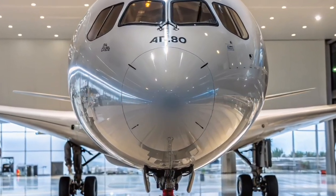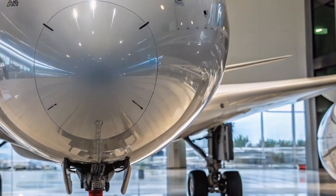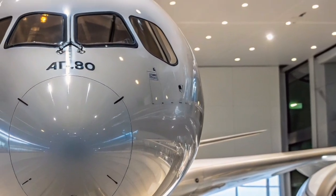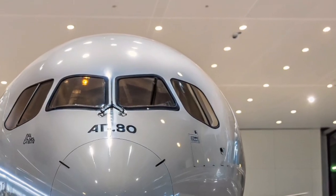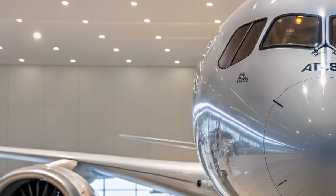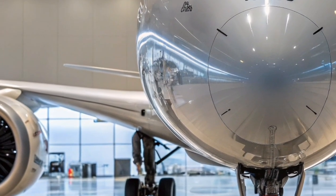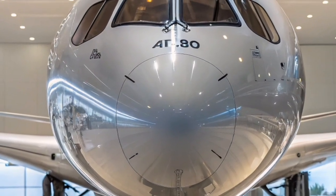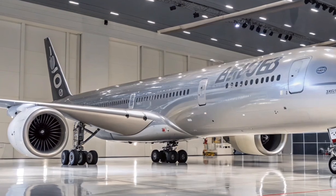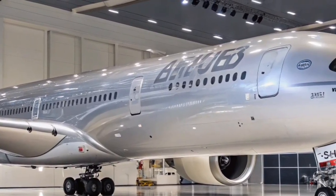The Airbus A350-1000-2025 is a masterpiece of modern aviation engineering, designed to redefine long-haul travel with its cutting-edge technology, luxurious interiors, and remarkable efficiency. As the largest variant in the A350 family, it offers a commanding presence and exceptional performance, built to compete with the Boeing 777-9 in both range and passenger capacity. The aircraft blends carbon-fiber-reinforced polymer construction with advanced aerodynamics, resulting in a lighter yet stronger airframe that ensures smoother flights and reduced fuel burn.